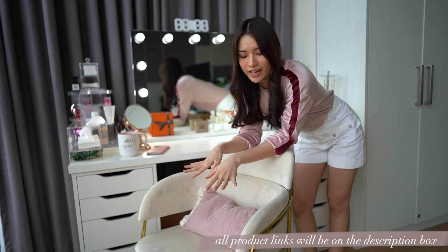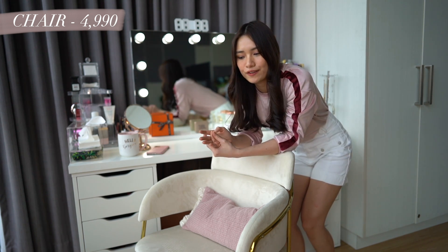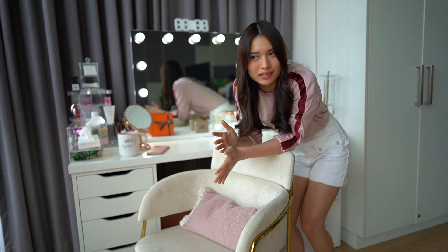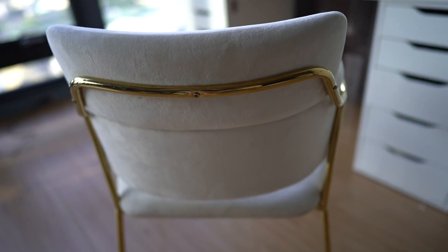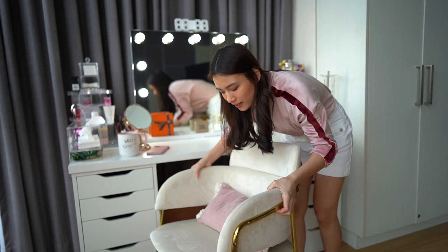First, I want to share with you this chair I got. It's not necessary for you to get or invest in an expensive chair — it really depends on you. But since I know I'll be spending so much time at my vanity area, because fixing myself sometimes takes time and I kind of multitask doing makeup while watching Netflix on the side, I decided to invest in a good comfortable chair. This is a velvet chair with cushion. I just like the design — it's very classy and very clean. I was a bit hesitant with getting white or beige because it's hard to keep clean, but I think that's my job.